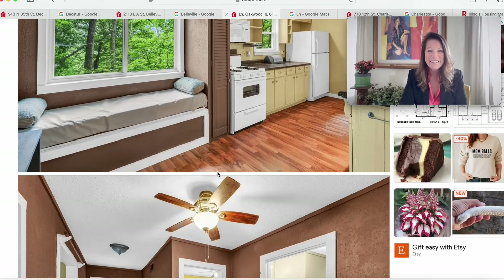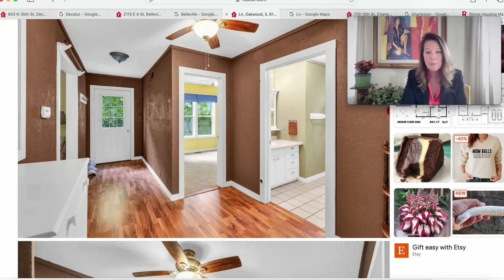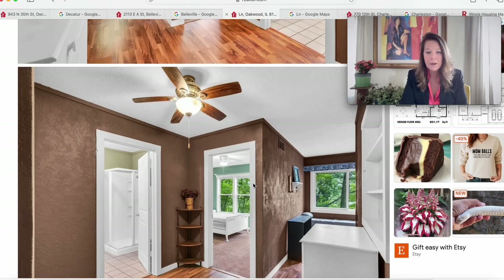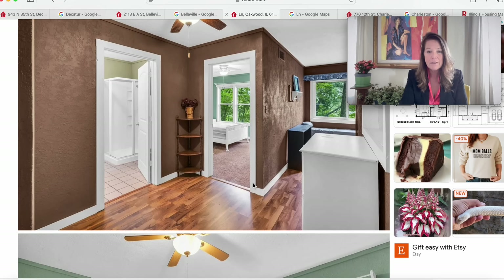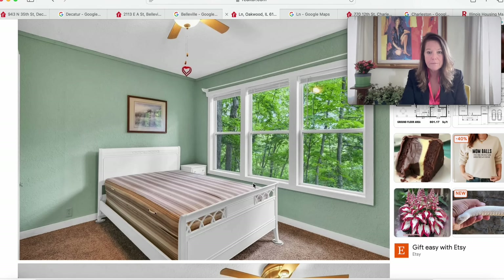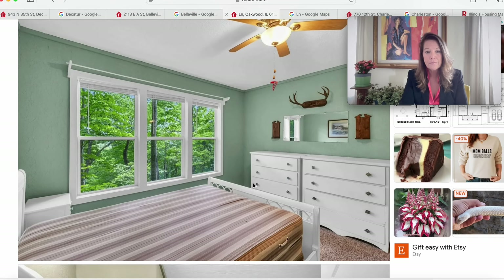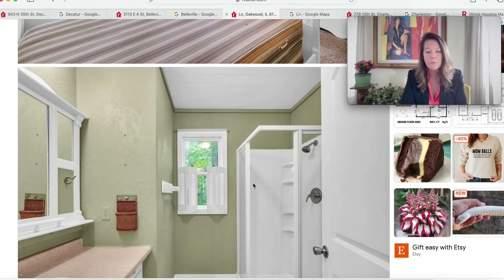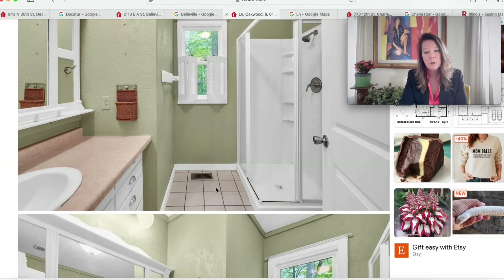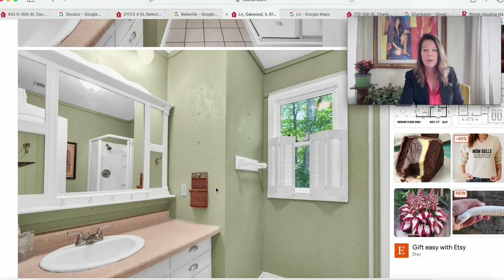How cozy is this. Here's a full bathroom with ceramic tile flooring — it's not often we see brown for the interior color, but it works very well here. They did a very nice job. Here's a bedroom with carpet and beautiful windows — looks like it's on the second story. And here's the full bathroom with a walk-in shower, nice vanity, beautiful finishes, and ceramic flooring. Very nice for $85,000 in Oakwood, Illinois.